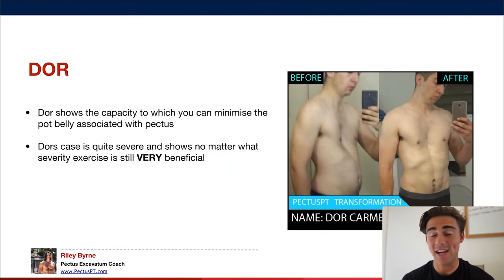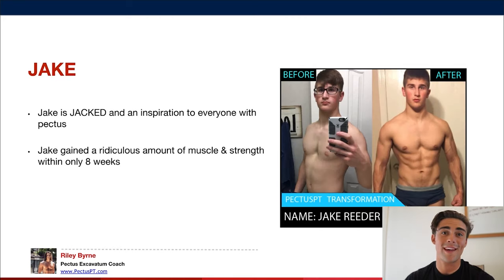I want to show you some other cases of pectus so you can see some of my clients, relate to them, and get motivated to apply the steps I'm about to teach you — because it does require commitment. First is Dor. He had a pot belly and rib flare that made his pectus look worse. Once we got his six-pack going and developed a lean muscular physique, Dor's pectus became hardly noticeable. He said signing up with me was life-changing.